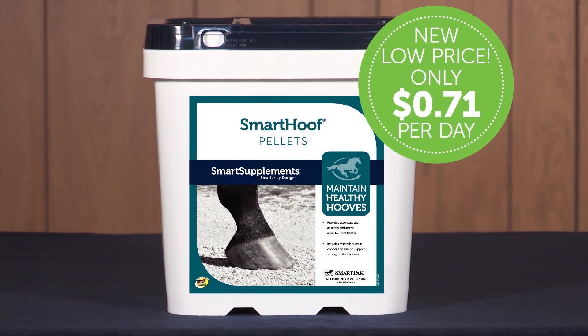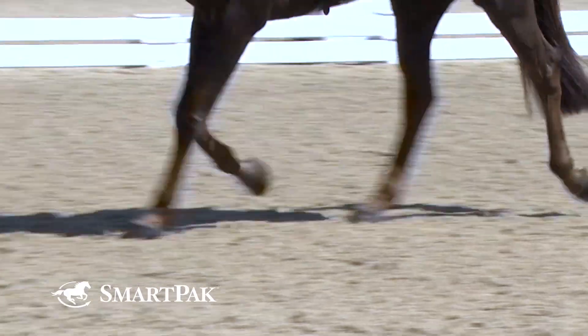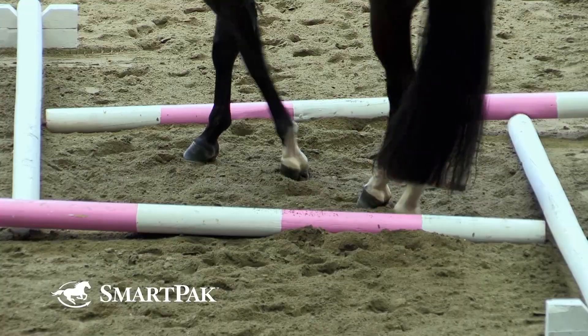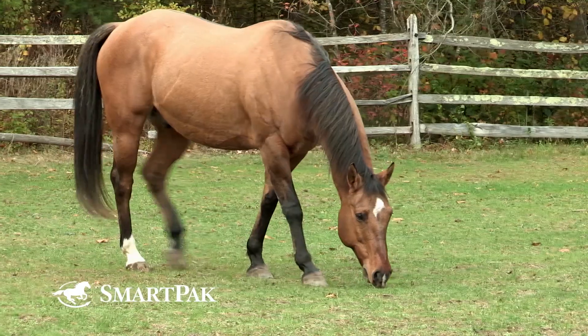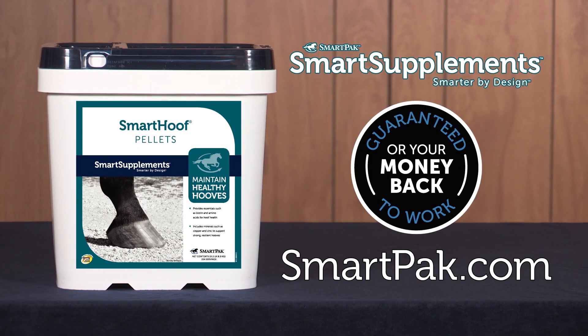Smart Hoof Pellets are a cost-effective way to give your horse's hooves the support they need to stay healthy. After all, as the saying goes, no hoof, no horse. Smart Hoof Pellets have 25 milligrams of biotin plus other key nutrients to support durable, resilient hooves — the foundation to your horse's overall soundness and wellness. So help your horse put his best foot forward by getting him started on Smart Hoof Pellets today.